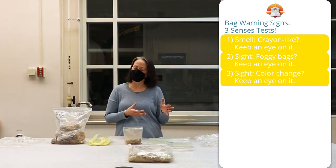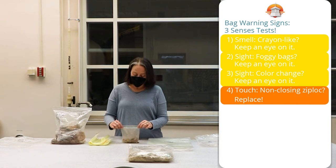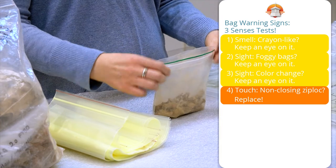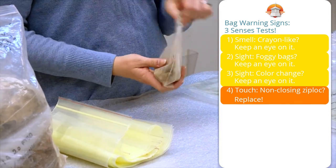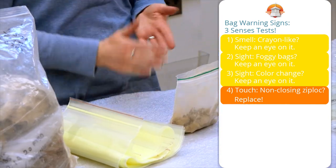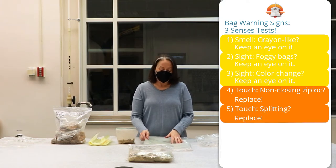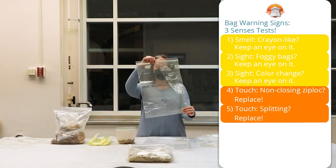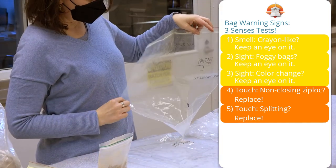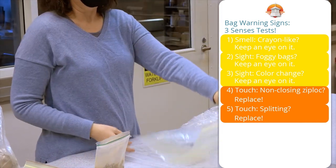Now we move on to touching, and this is the real test. On a minor scale, if you have a bag where it's so dirty or so overhandled that the zipper won't close anymore, that needs replacement — the bag is fine but the zipper doesn't work, so it's not going to hold the contents. The other thing to look for when handling the bag is splitting. I have examples of bags that I picked up and they look perfectly fine, totally intact, but they did this and spilled all the contents out the side. You cannot use that bag anymore — you have to replace it immediately.